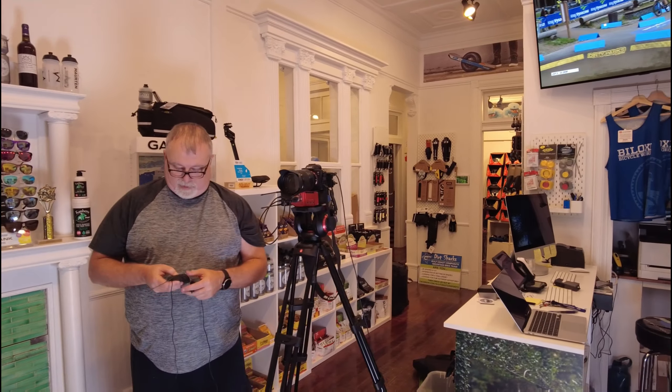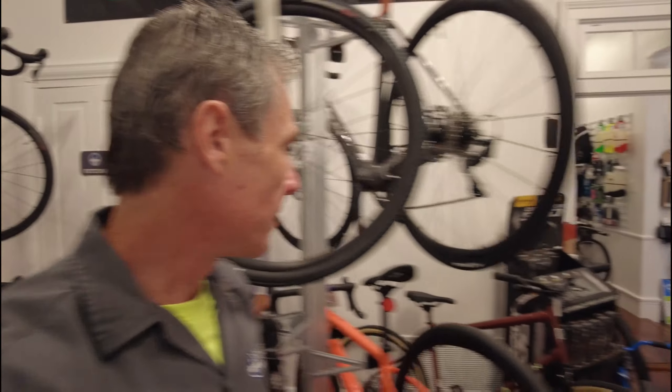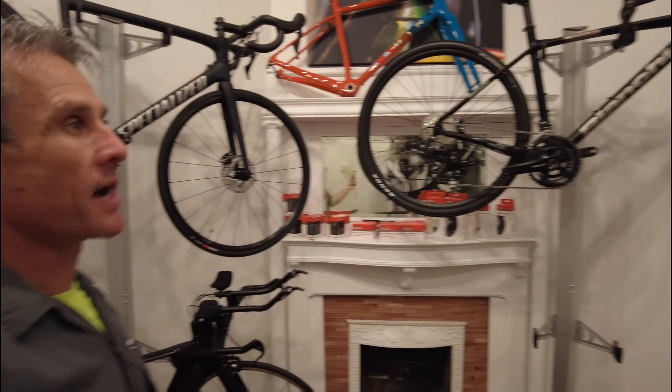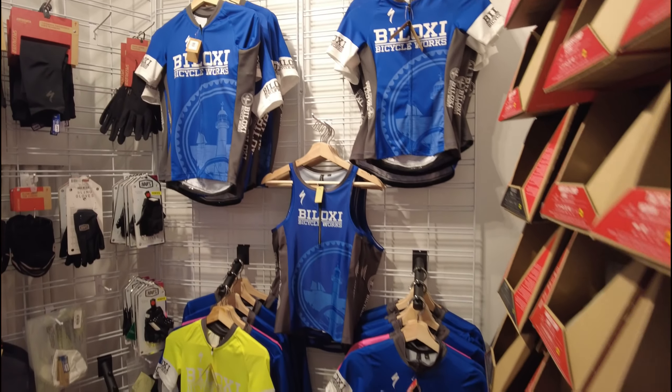We ride bikes, we're engaging with the community, we're helping with bicycle advocacy, we're making people happy. Here in Biloxi, Mississippi, we are able to make a lot of people happy, get people riding, and get people excited about bikes. We do that by showcasing good products and having good people who know and ride the products. We're known to shut down the shop and go for a bike ride, which may not be the best business practice, but we have to have fun.